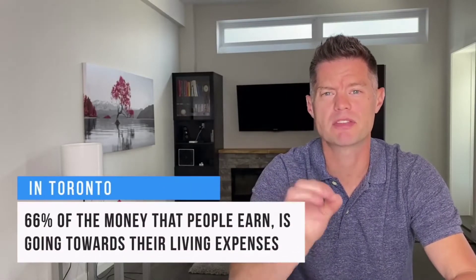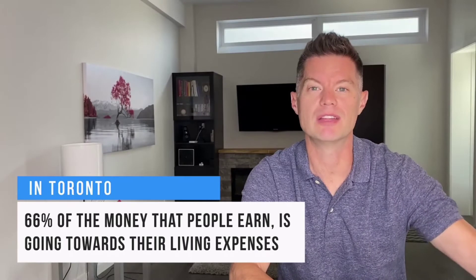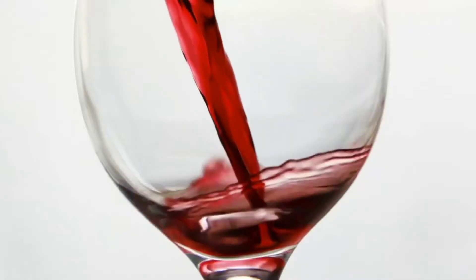Affordability has also become a major issue, as we're seeing our affordability index in places like Toronto and Vancouver push to between 66 and 81 percent respectively. That means in Toronto, 66 percent of the money that people earn is going towards paying for their living expenses — not leaving a lot left over for things like food, transportation, clothing, entertainment, and in my case, red wine. Even outside of these major centers, affordability can range anywhere between 35 and 45 percent. And if 40 percent of your income is going towards housing costs, you can see why house hacking has become so popular — either to reduce your living expenses and be able to earn less money, or to retire early and reach your financial goals just that much faster.